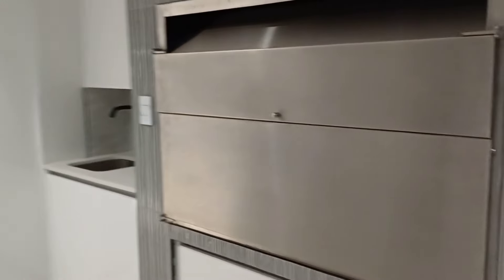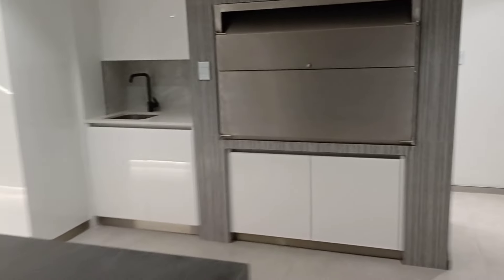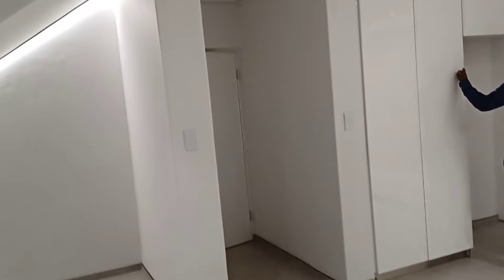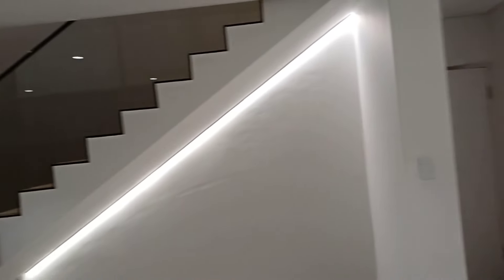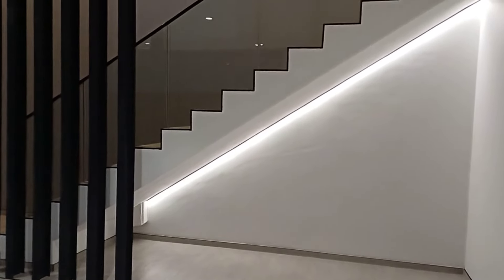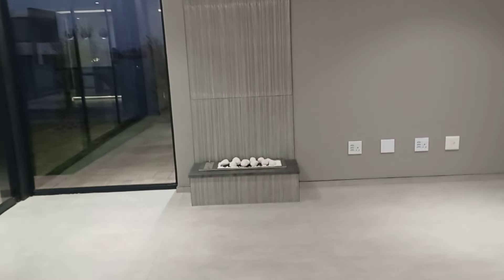There's an indoor braai. I love this bar area - counter area, whatever you call it. I love it. I love the two-tone. And I love the lights under the stairs too - that is so beautiful, very nice.